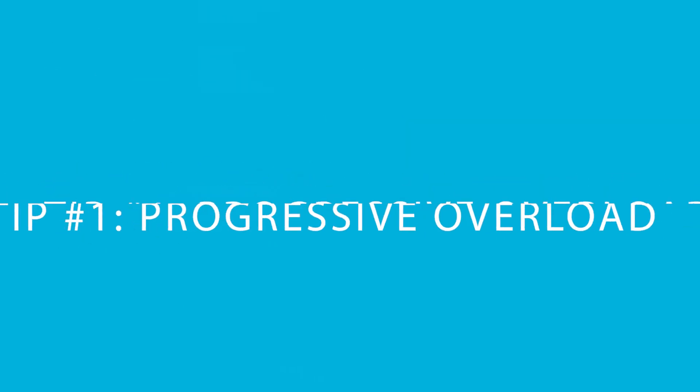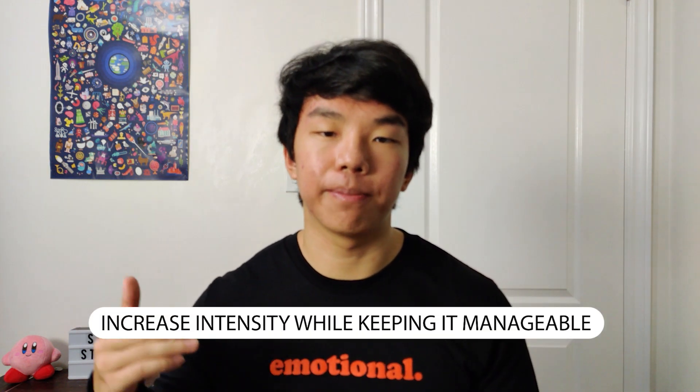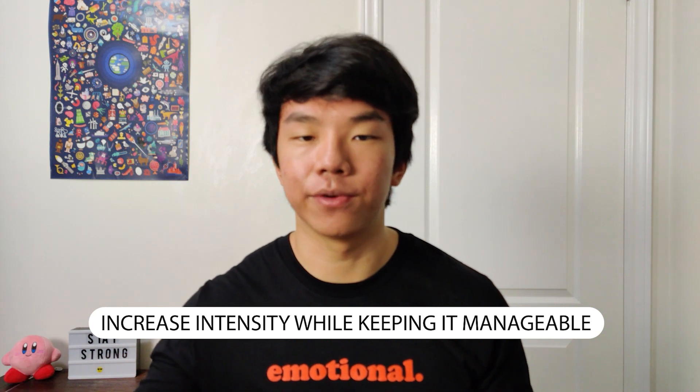Tip number one: progressive overloading. Progressive overloading is a gym term where you make your task harder and harder every single week to increase the intensity, but also keep the task manageable. In the gym, that might look like adding a little bit more weight every single week, but you can also apply this method to studying. It's actually one of the best study methods to avoid burnout.